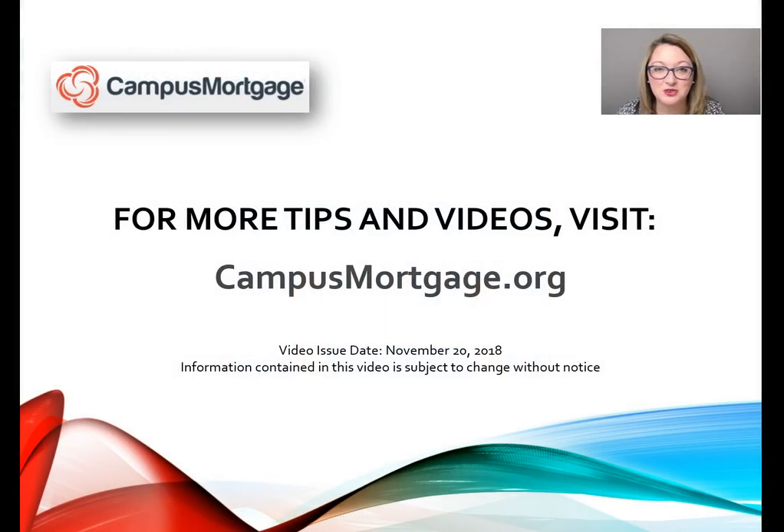That concludes part two of this three-part video series. Thanks so much for watching — make sure you check out part three. Have a great day, and for more information, please check out campusmortgage.org to look for their weekly mortgage video tips, designed for all mortgage professionals: underwriters, loan officers, processors, closers, and post closers. We'll see you next time.